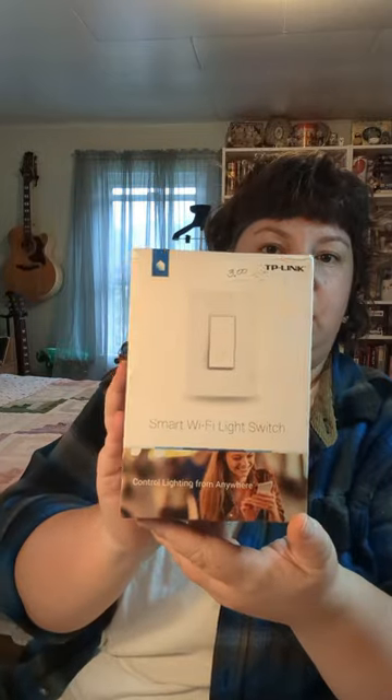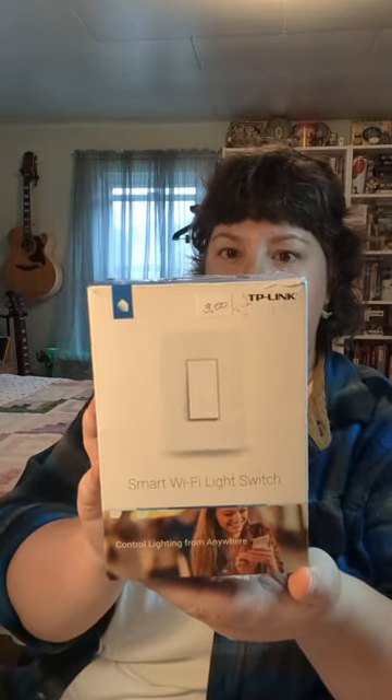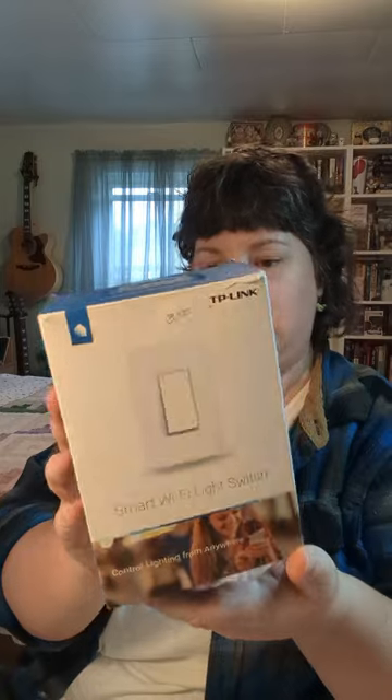We also got a Homelink Wi-Fi smart flexible light switch controller. It's still in the package — looks like it hasn't been used, just opened.